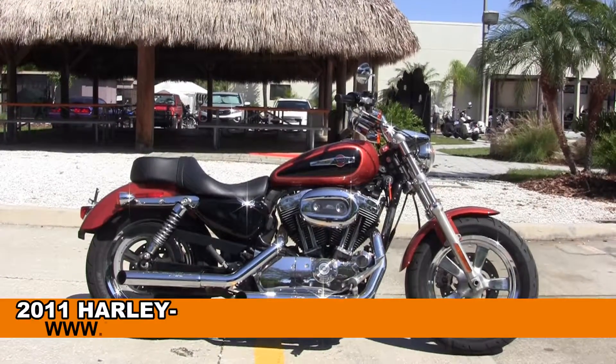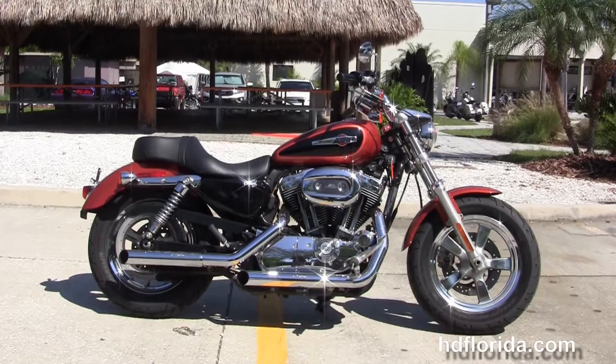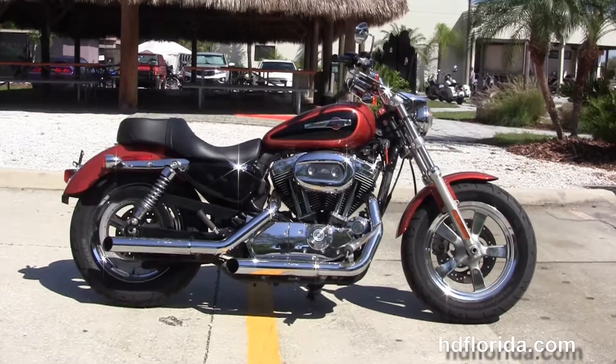Welcome everyone to the world famous Harley-Davidson of Florida. Today I've got for you this excellent used 2011 1200 Custom Sportster.